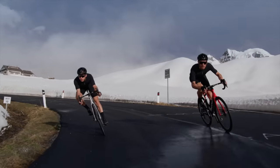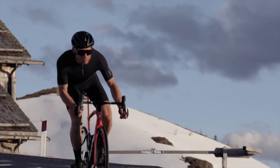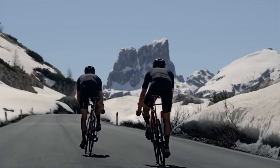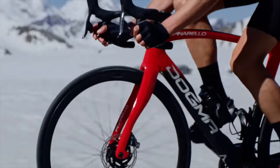They've decided to drop the number and keep the name that honors the legacy of the bike whilst also pointing to the future. Eventually they would have run out of numbers anyway, and it probably avoids any issues with certain jets of similar names. So the Dogma F is the name of this new bike.